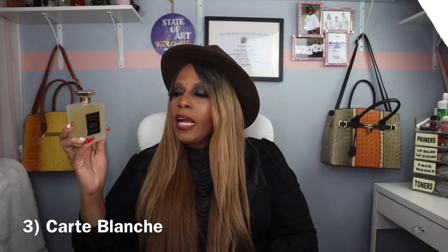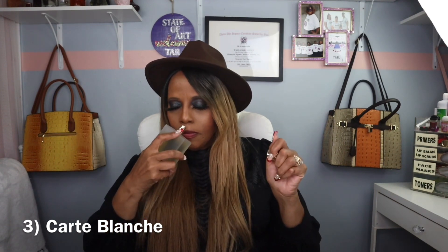My number three fragrance is Carte Blanche. This one is sexy and alluring and I love it. Not epic, but I definitely love it.